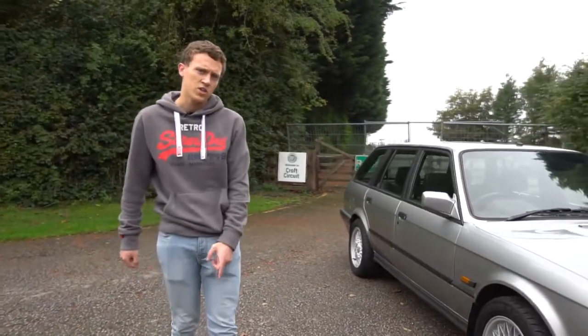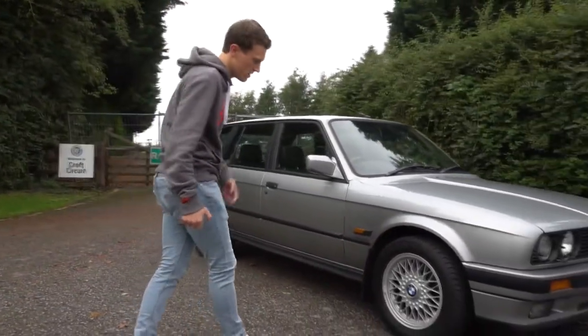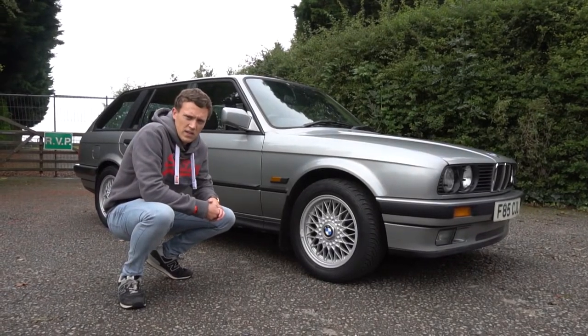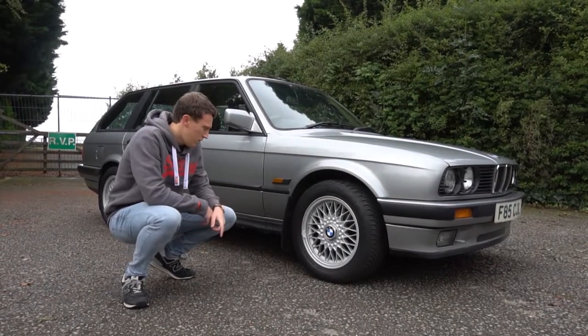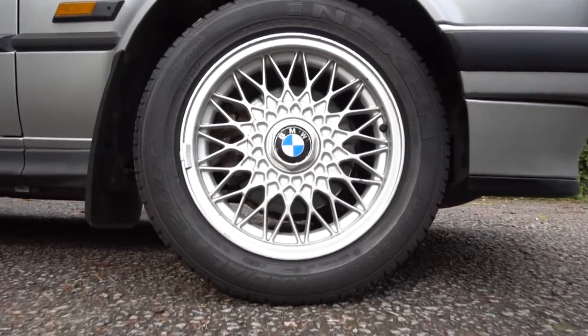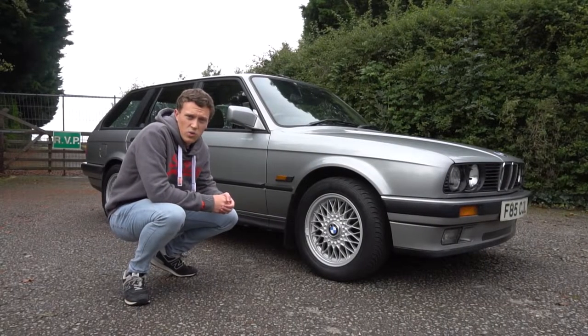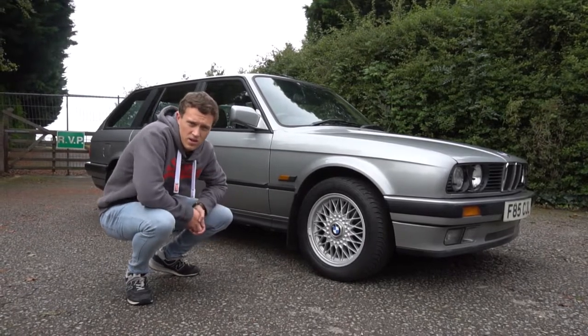Also fitted to this car are the 15-inch BMW BBS alloys. These didn't come standard — the car actually came with a 14-inch set of alloys, which I do have, but the previous owner fitted these 15-inch BBS wheels. They look great; I'm a big fan of them. I think they're quite classically 1980s BMW, so I'm really pleased with those.